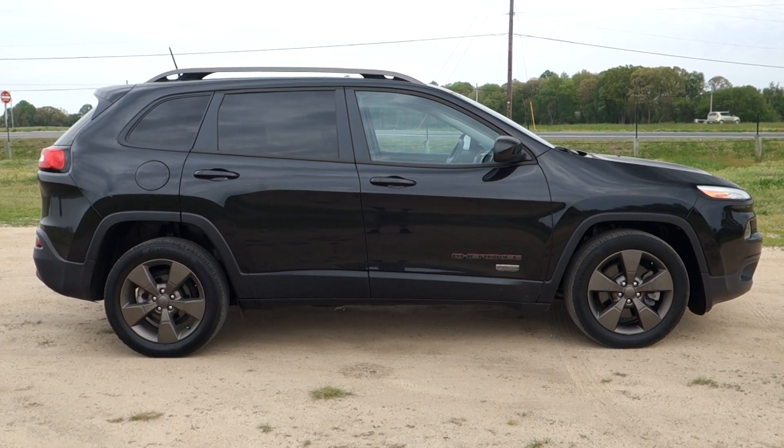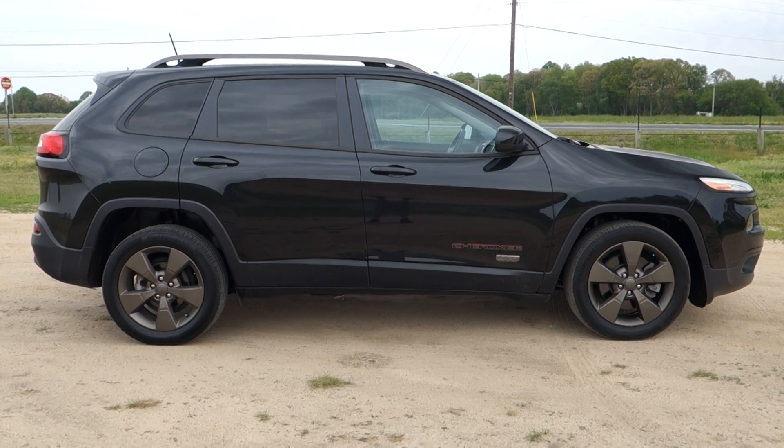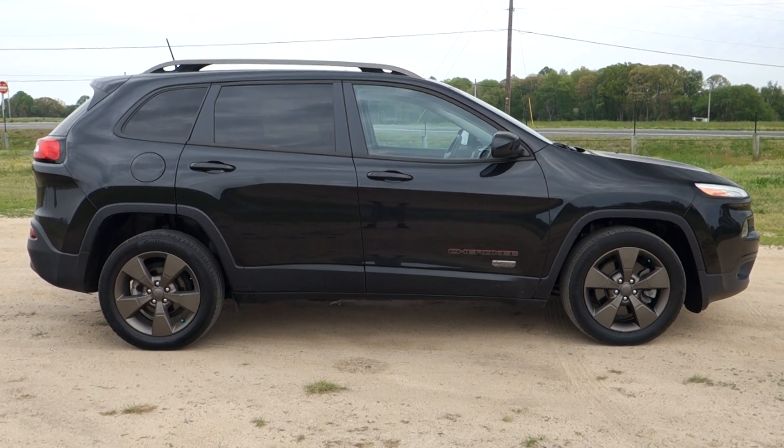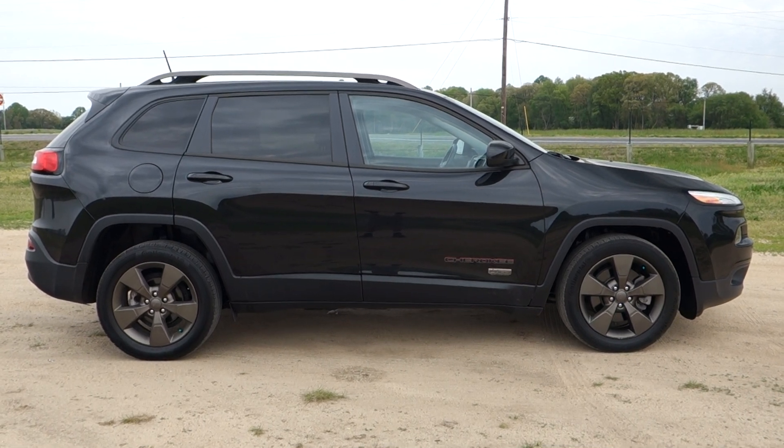This vehicle is sold with a balance of the factory warranty in fabulous shape and, of course, priced to sell. Give us a call at 800-655-3764. You can also see this vehicle online right now at PrestonMotor.com.